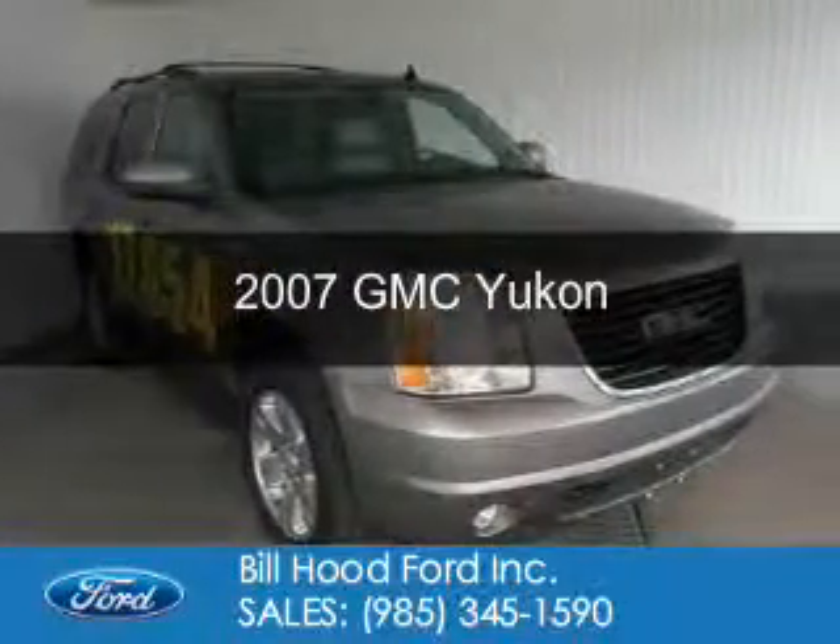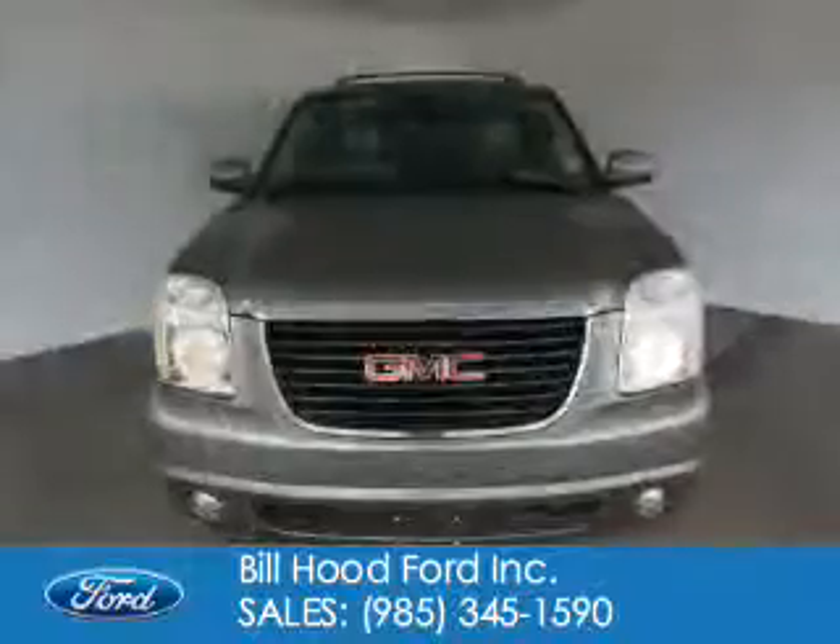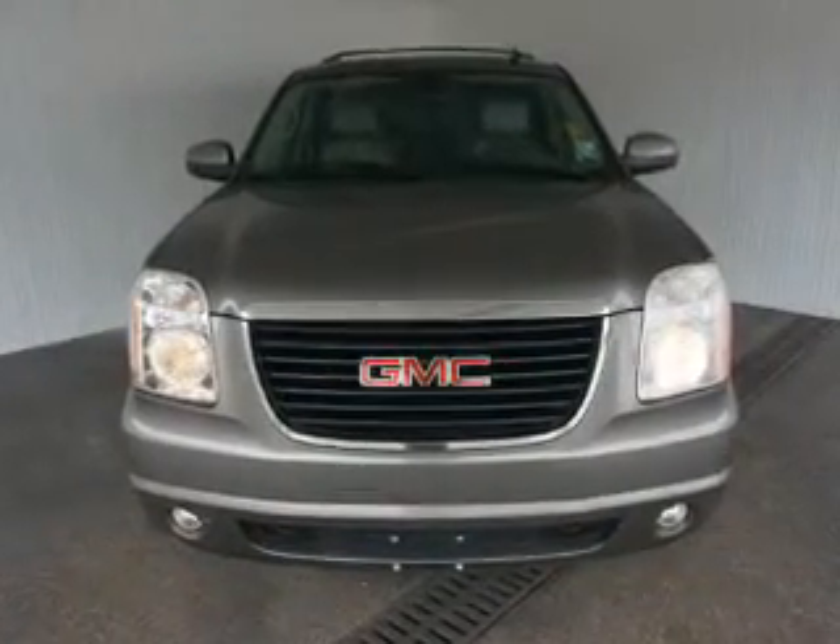This is a used 2007 GMC Yukon, powered by rear-wheel drive, a 5.3-liter 8-cylinder engine, and a 4-speed automatic transmission.